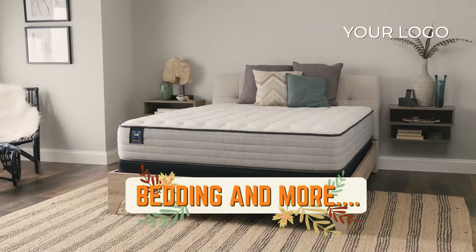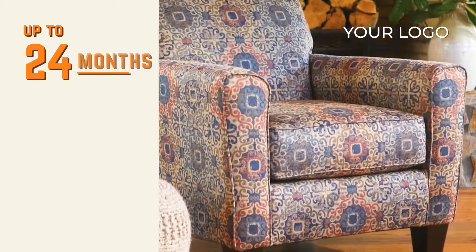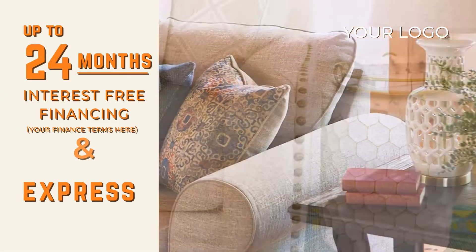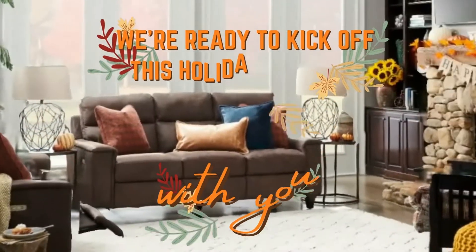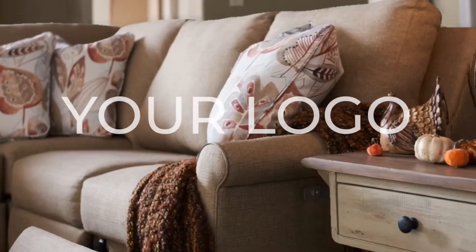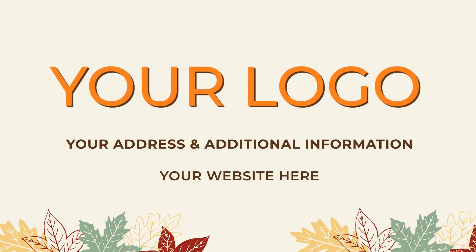Dining, bedrooms, bedding, and more. And with our offer of up to 24 months interest-free financing and express delivery, you're set for the holiday season. We're ready to kick off this holiday season with you. That's Brown's Furniture Showplace, all locations.